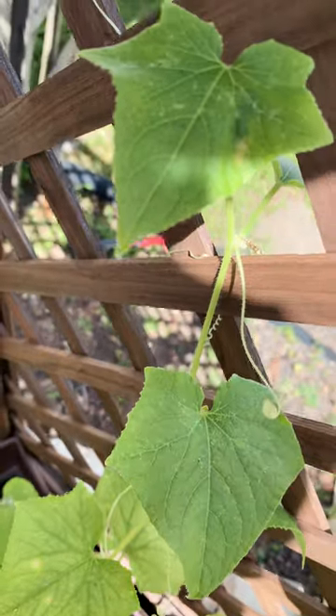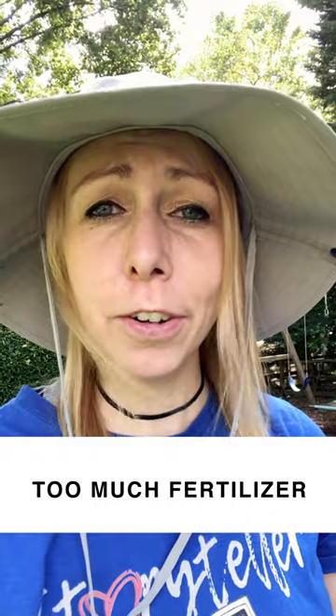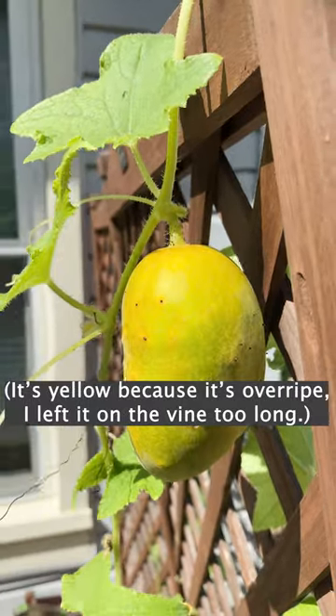There are three main reasons this could happen. Number one, improper pollination. Number two, too much nitrogen-based fertilizer. And number three, extreme heat and lack of water.